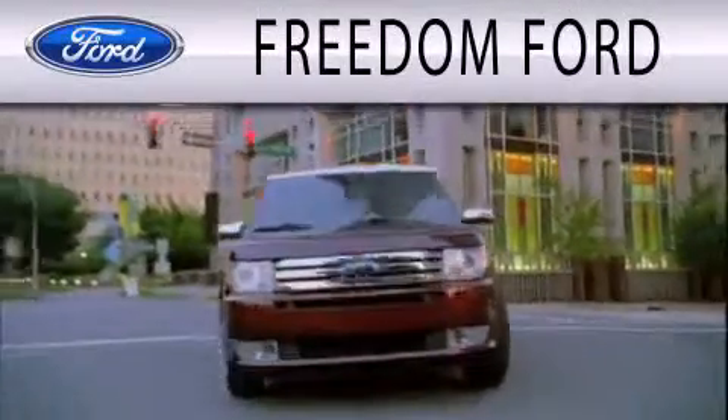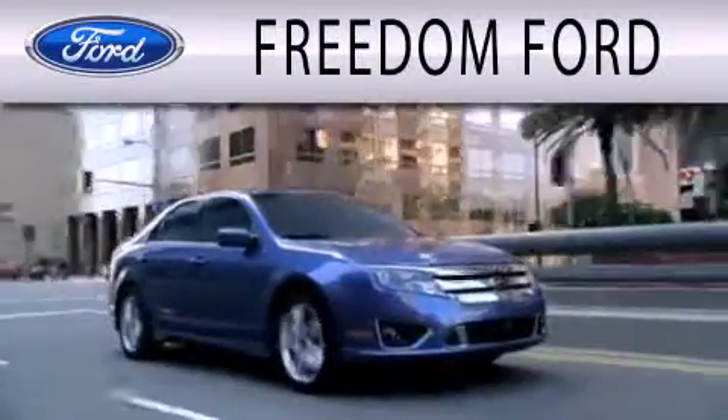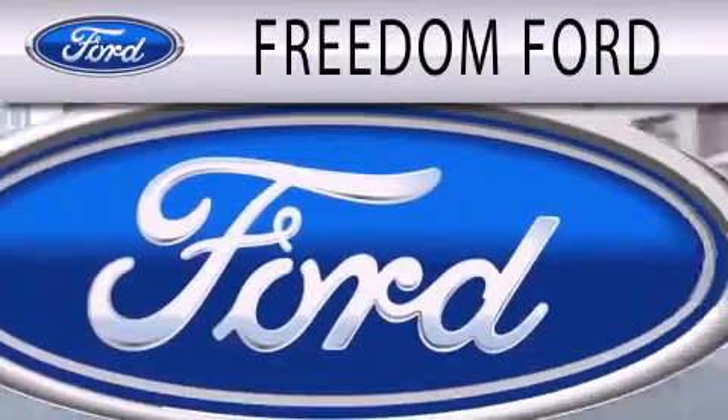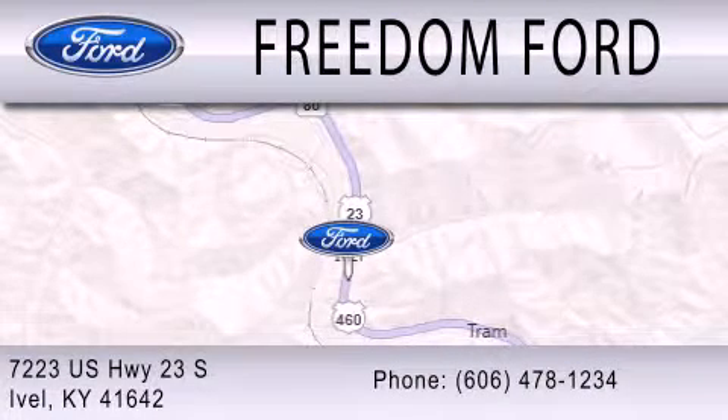Freedom Forward is dedicated to doing everything possible to ensure that the experience you have selecting your next vehicle is as pleasant as possible. We are located at 7223 U.S. Highway 23 South in Ivole.